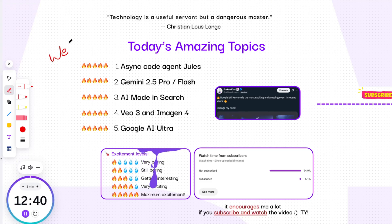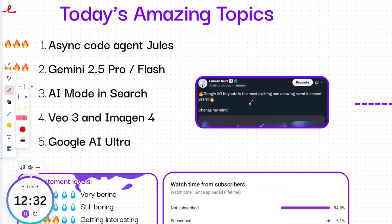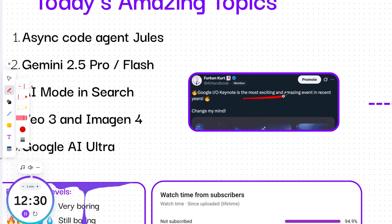Hello, welcome back to AI Handbook. As you guys can see, my excitement level for all these updates is 5 out of 5. Why? Because I believe that the Google I/O Keynote is the most exciting and amazing event in recent years.